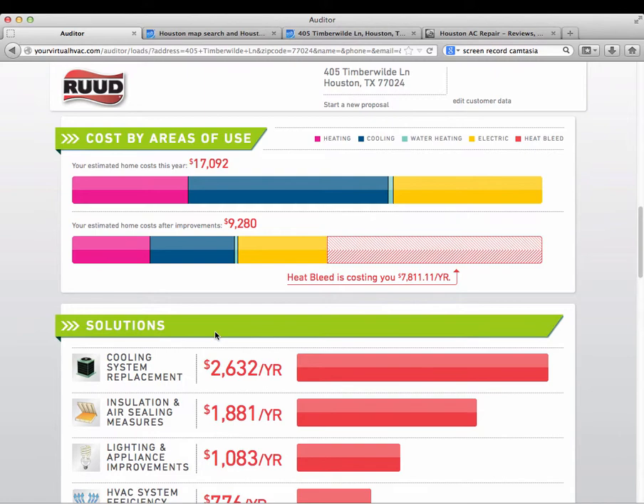We can also look at cost by area of use. If you reduce and improve some areas of the house, you can reduce your heating, cooling, and overall utility bill. According to the tool, potential savings are $7,800 — roughly a 40% reduction off that total utility bill of about $17,000.